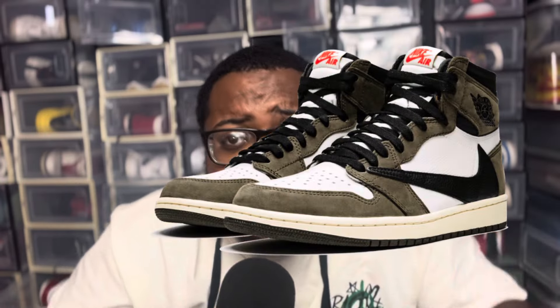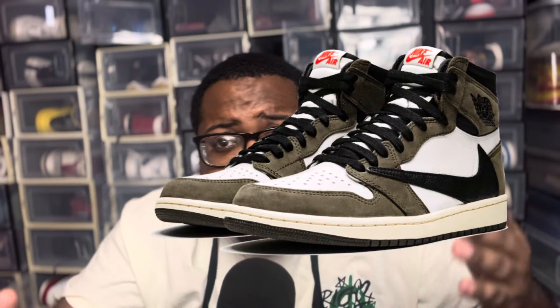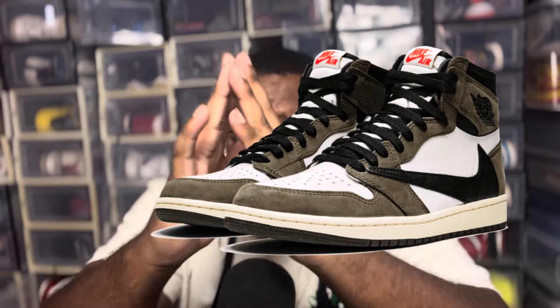The backwards swoosh has been around forever, so for the people that don't know, this is not a new thing. The Travis name is what carries them, and also throwing them on a classic silhouette — a Jordan 1 — it just fits. So put them together, it works.